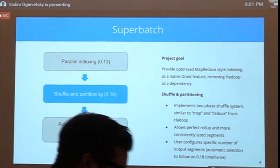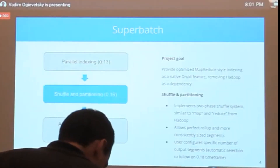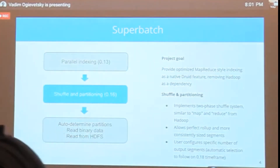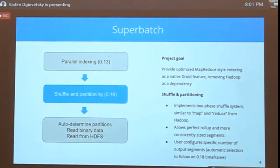The idea is a two-phase shuffle system with map and reduce — similar to MapReduce — built inside Druid. We're introducing this in phases. Phase one was in 0.13, which introduced parallel indexing — the first big improvement to native batch. When native batch was first introduced, it was map-only in the Hadoop sense: could operate in parallel but couldn't do shuffling and partitioning. In 0.16, the much more recent release from about two weeks ago, we added shuffling and partitioning for native batch — you can now do a partition spec similar to Hadoop.